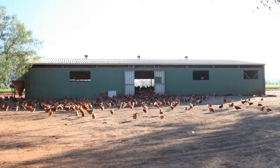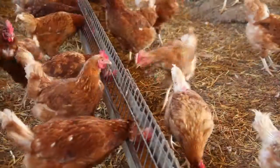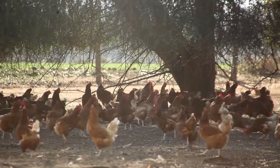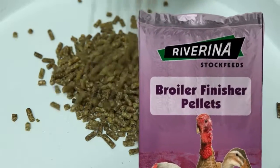For poultry farmers growing broilers, the first stage in the Riverina two-stage feeding program is the broiler starter crumbles, a fine crumble that minimizes wastage and improves digestibility. The second stage of the feeding program is the broiler finisher pellets that supply a consistent intake of nutrients.